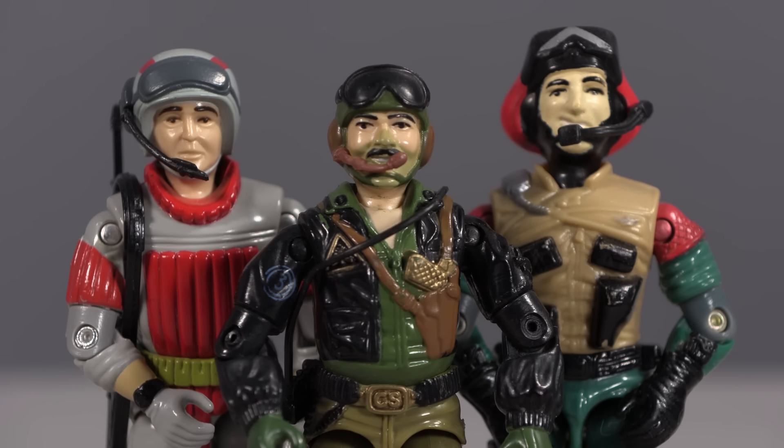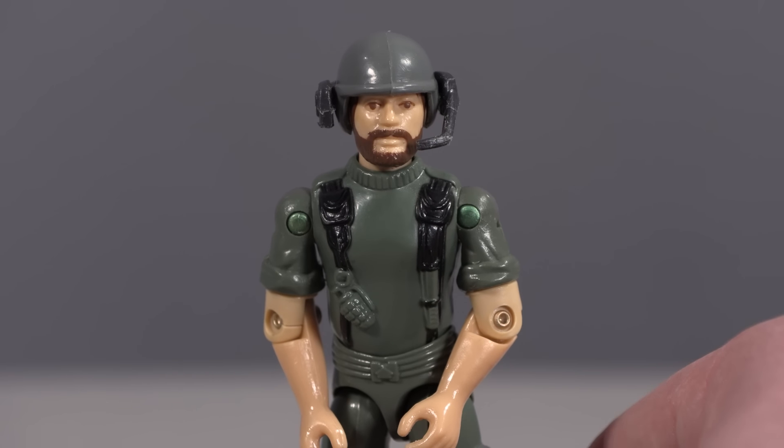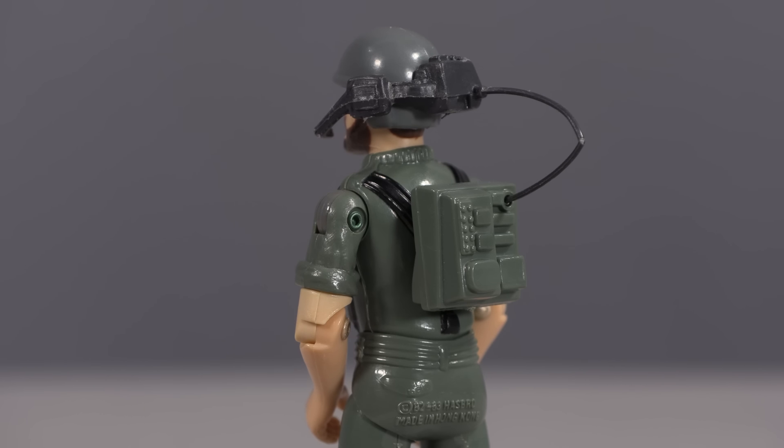For all of the tiny parts and pieces, the ones that cause the most frustration tend to be the minuscule communications accessories added to the heads and helmets of a handful of figures. All respect to the designers for wanting to provide detail, but when it goes from adding authenticity to 99% of these being lost within seconds, you have to question the rationale. Helmet microphones go all the way back to the original 13 Joes, where Breaker had an entire communications assembly clipping onto his helmet and attaching to his backpack via an extremely fragile plastic cable.